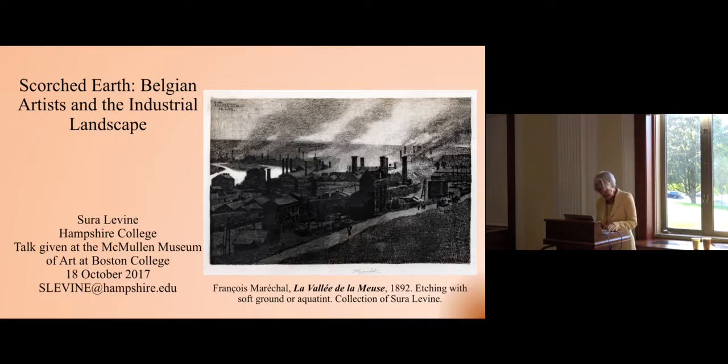Professor Levine received her Ph.D. from the University of Chicago, specializing in the social history of 19th and 20th century European and American art. She contributed an essay to the McMullen's catalogue for the exhibition, A New Key: Modern Belgian Art from the Simon Collection, also curated by Geoffrey Howe. Professor Levine has published widely in museum catalogues and scholarly journals, primarily on Belgian art and in particular on the artist Constantin Meunier. She's currently working on topics related to the Holocaust, especially as it pertains to artists active in Belgium during World War II. Today, she'll speak to us about a slightly earlier period in Scorched Earth: Belgian Artists and the Industrial Landscape.